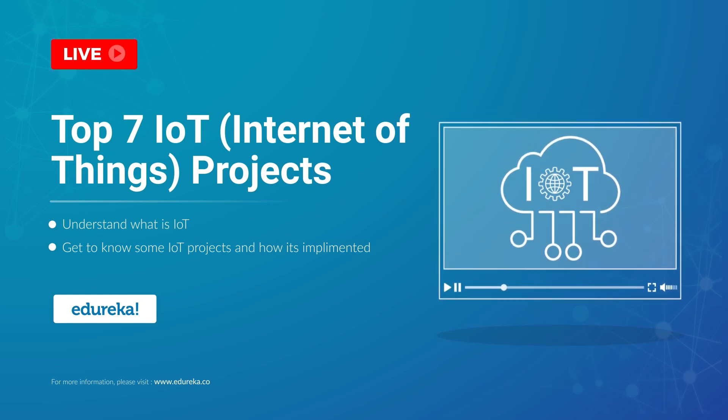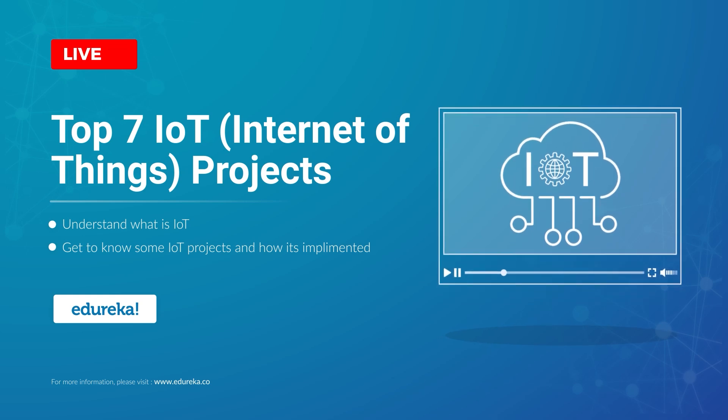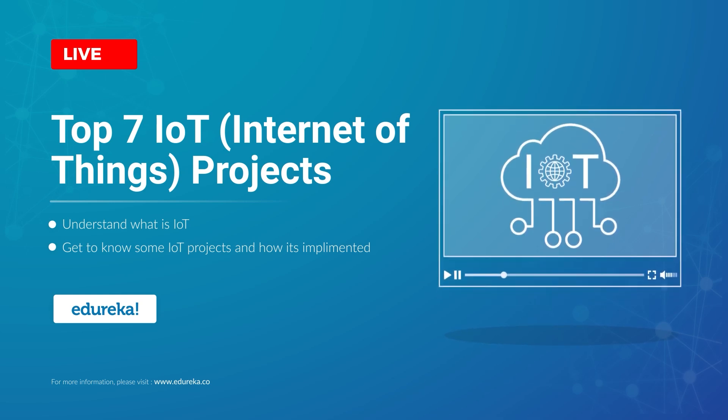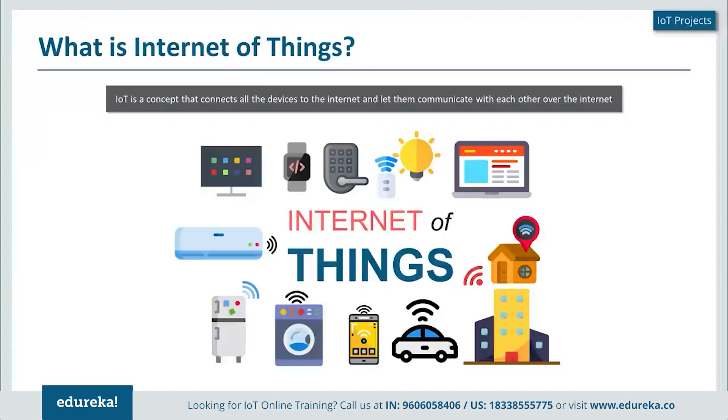Hello, this is Neil from Edureka and welcome to this interesting session on Internet of Things projects. In this session we will be talking about the top 7 projects which are outstanding in the Internet of Things domain. Before we talk about each of these projects, let me start with a simple introduction: Internet of Things is a concept or technology which aims to connect all devices to the internet and help them communicate with each other using the internet as a medium.